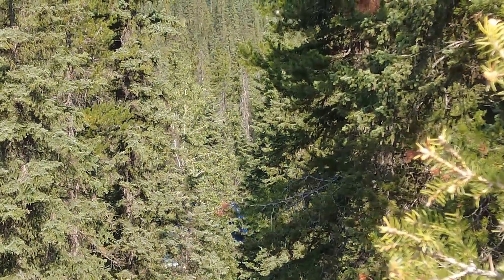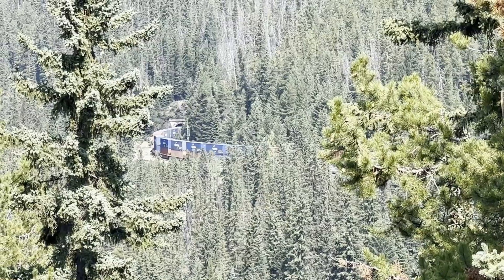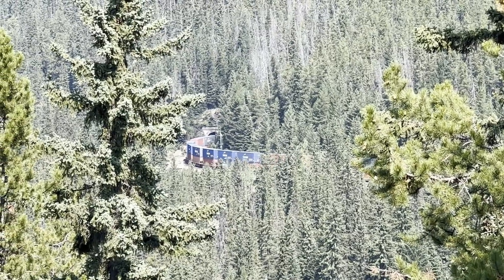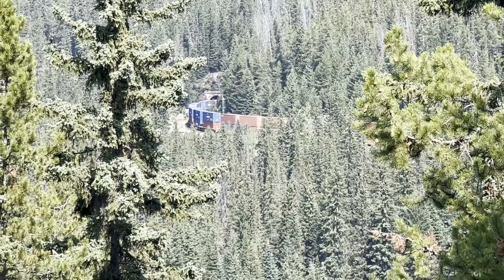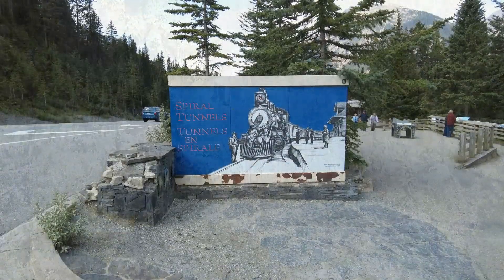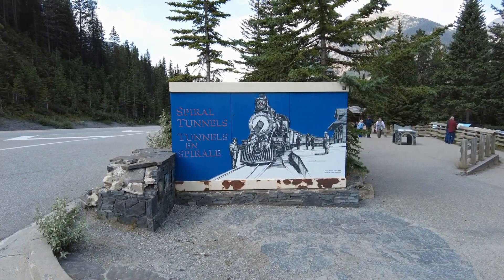When British Columbia joined Confederation in 1871, it was on the condition that Prime Minister John A. Macdonald would build a railway to link the province to the rest of the country. Building a railway across such a large continent was a major undertaking, and one of the most serious obstacles was the Rocky Mountains.